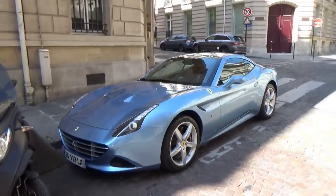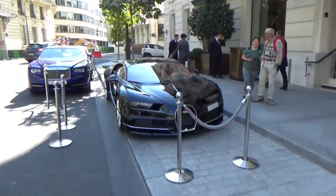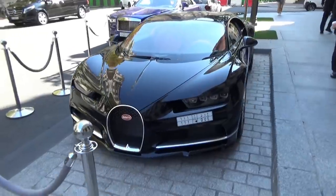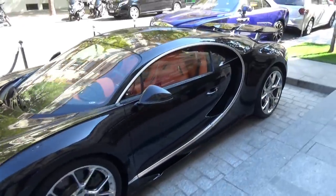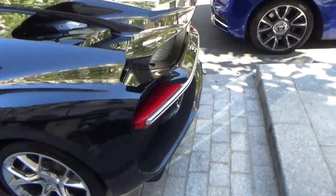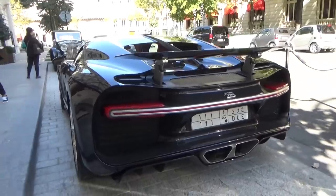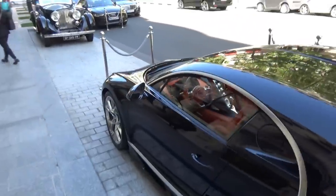Je viens d'arriver devant l'hôtel Peninsula, et une voiture que j'ai déjà vue à Cannes, ça fait super plaisir de la revoir ici : la Bugatti Chiron noire. En fait elle est bleu nuit, c'est très très discret — elle apparaît noire mais elle est bleu nuit. Quand on l'avait vue à Cannes au soleil, on voyait qu'elle était un peu bleu nuit. Ça change un petit peu de cadre par rapport à Cannes.